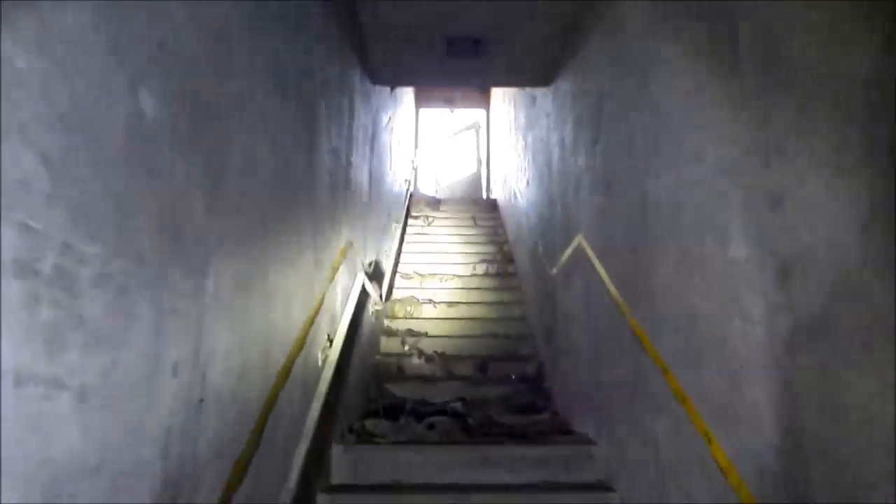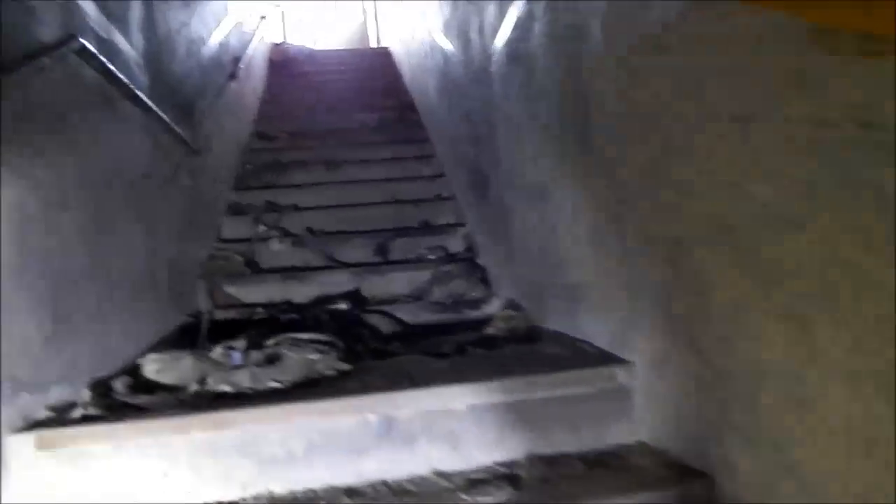This is leading into the back access hatch, back up to the outside. Can't go any lower because, as you saw, everything's flooded.